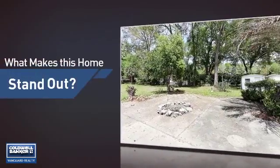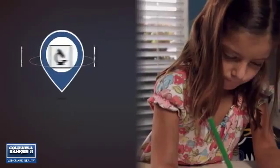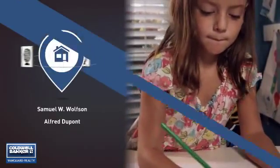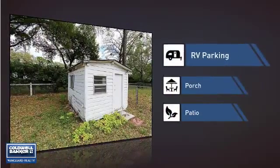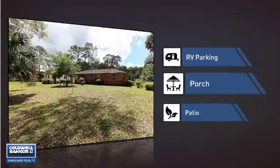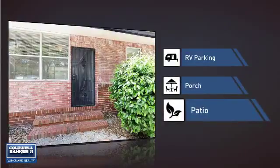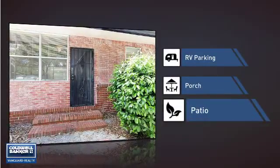But let's talk about what really makes this home stand out. Parents will be happy to know that it's located near several schools. This home also features some other great amenities, like a designated parking space for your RV, a porch so you can enjoy some fresh air while reading your favorite book, and a patio giving you some extra outdoor space for dining, recreation, and more.